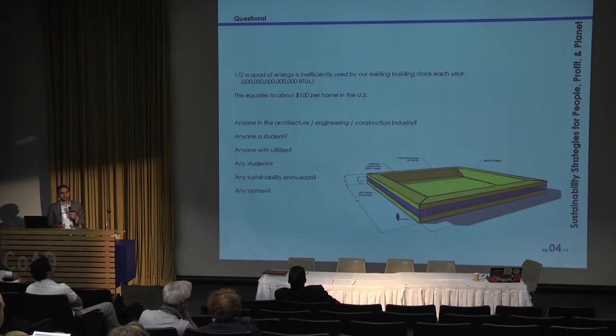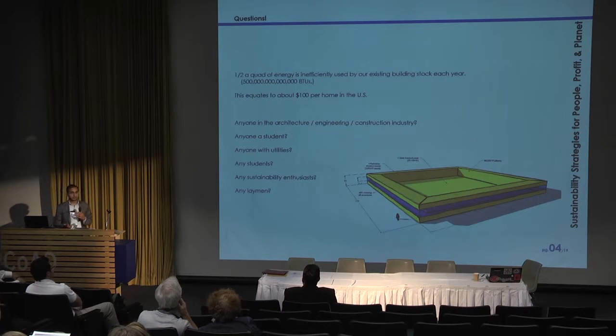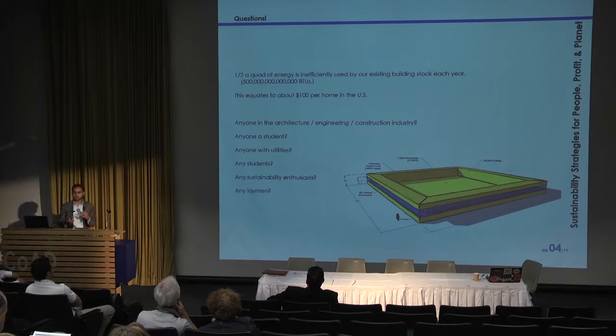When you look at the existing building stock in the United States, using numbers from the EIA as well as a study by Opower, we waste half a quad of energy every year. Opower was able to save 3% energy use just by reminding people once a month what to do to save energy consumption.